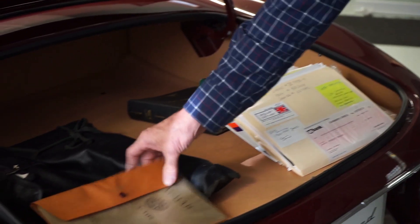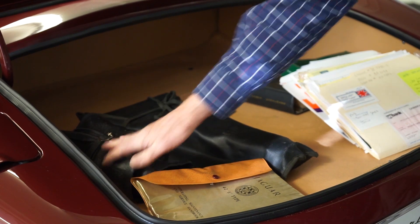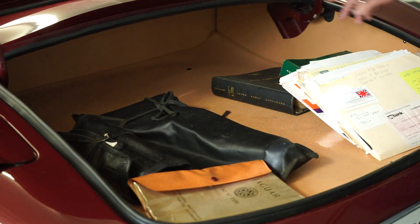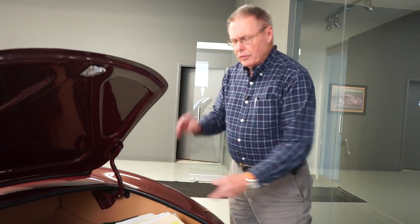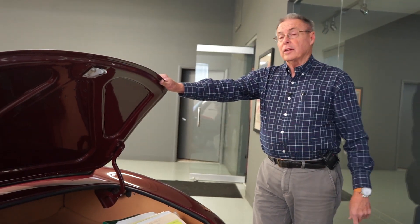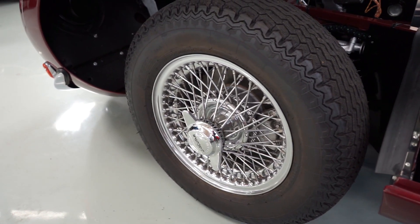We have original owner's books and warranty cards for the car, the original tool kit, the jack kit with the knockoff hammer, a parts catalog, and a factory shop manual — all of these things come with it. And under the floor, there's another new chrome Dunlop wire wheel just like the ones on the car, with a matching Dunlop tire like the ones on the car.